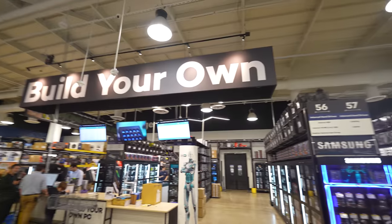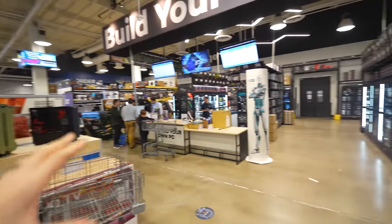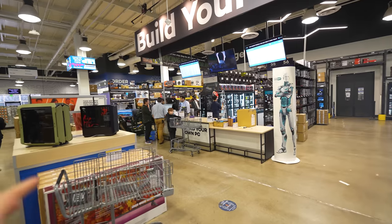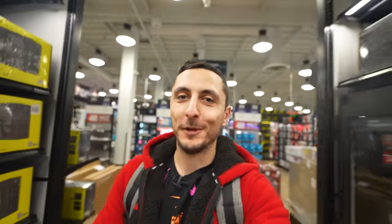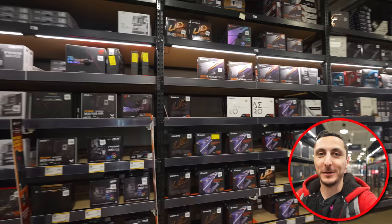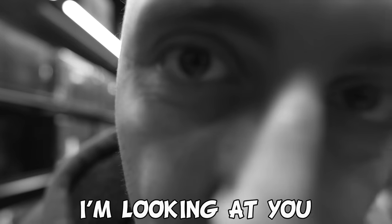Check this out — you can actually build your own PC here. You basically talk to one of these experts, gather the parts you want that fit your budget, and they build it for you right here in the store. You can pick it up either the same day or the following day. This is so much better than buying a pre-built PC from a different website because you're not restricted on what parts you can go with. You literally have an entire store to pick your parts to build your dream PC. I'm looking at you, NZXT.